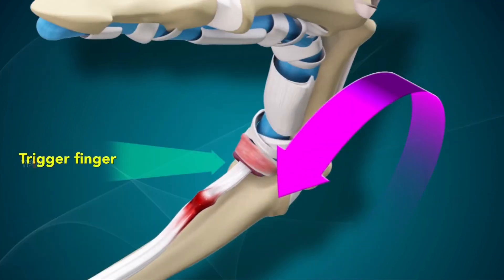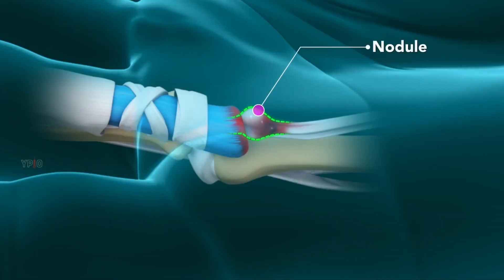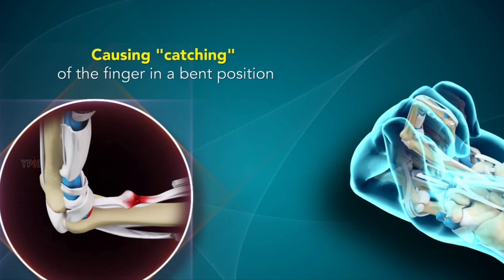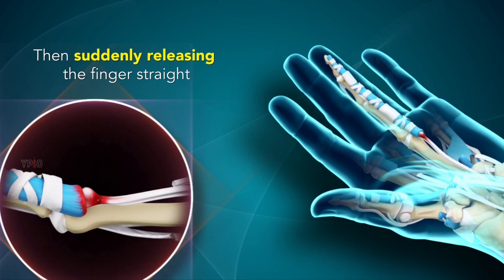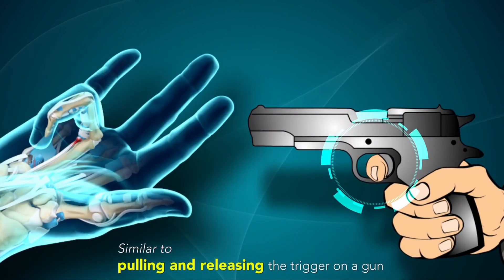In trigger finger, the sheath becomes inflamed and swollen. The tenosynovium around the tendon forms a thick nodule, causing the tendon to be stuck in the pulley when the finger is bent. The finger sometimes locks up and needs to be forcefully manipulated straight. This resembles the position of pulling the trigger, hence the name.